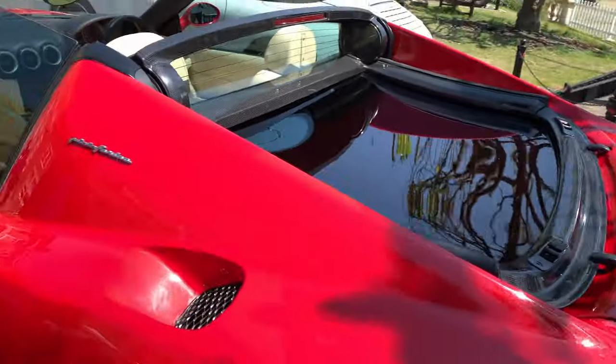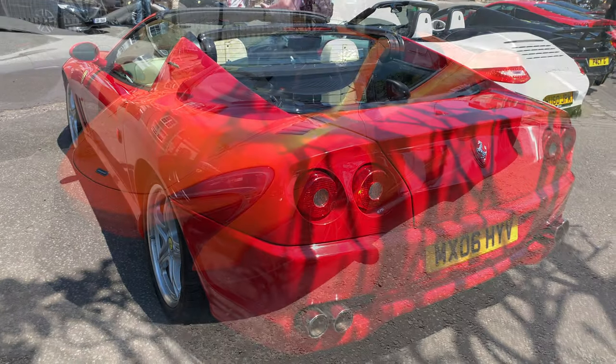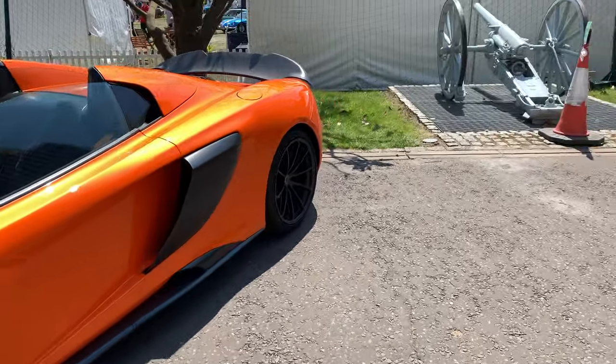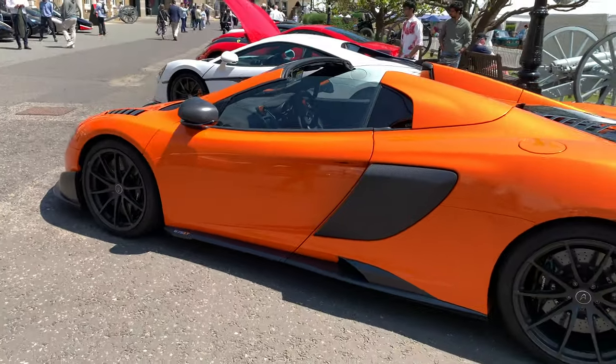I talked about peak McLaren earlier, and this is the second of the cars that I think represented the best period of McLaren — the 675LT.